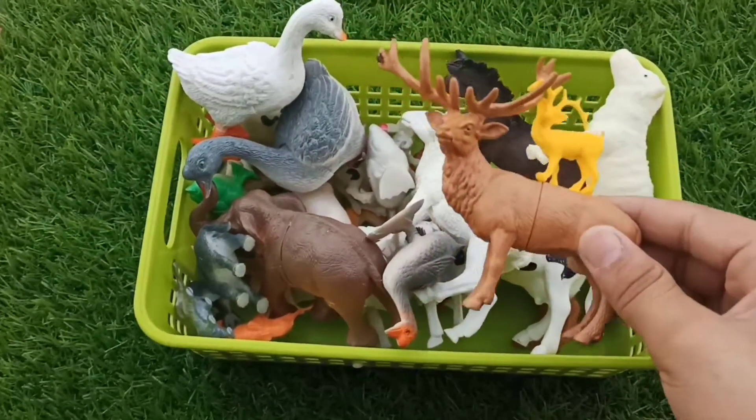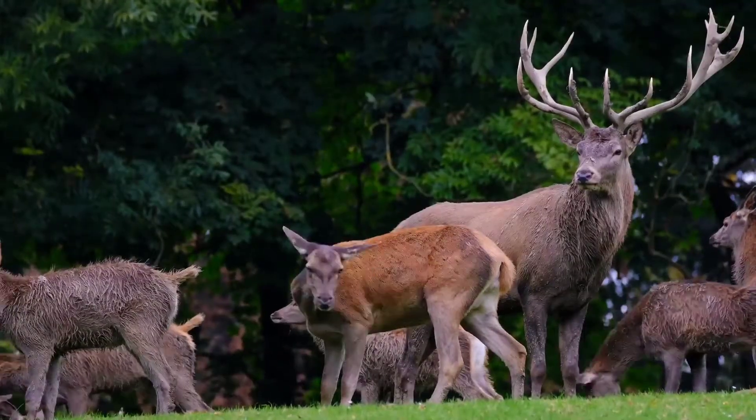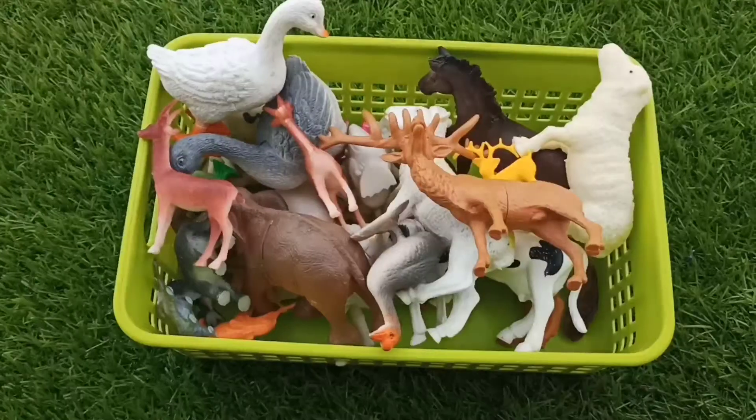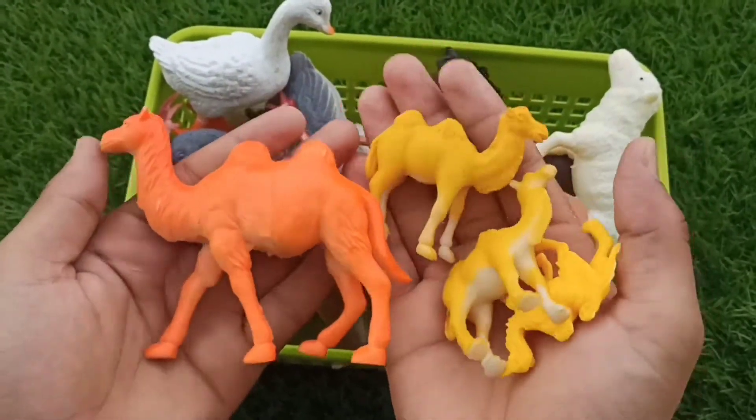Reindeer and small reindeer pair. And guys, red deer pair. And guys, group of camels — beautiful camels, guys.